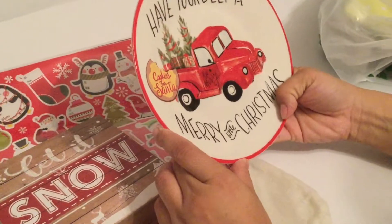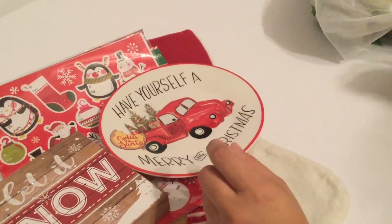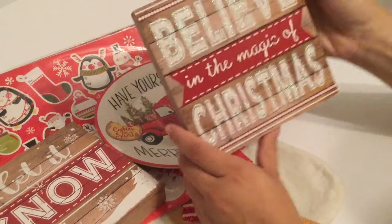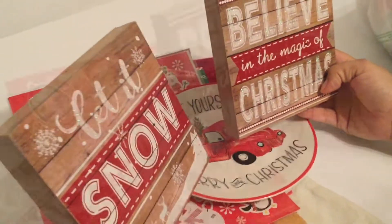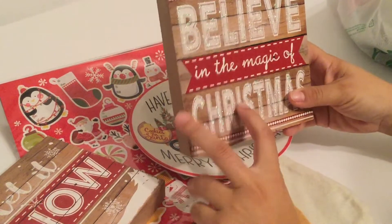I thought the red truck dish would be cute to put out on Christmas Eve with cookies. Another item I purchased is a 'Believe in the Magic of Christmas' sign. I thought it would be really cute to put with this sign somewhere — it also has a wood feel to it.